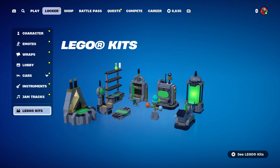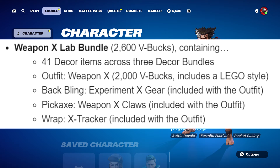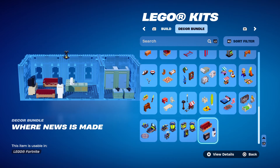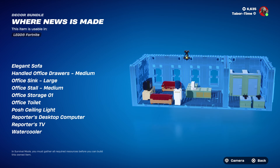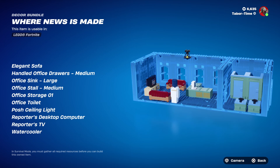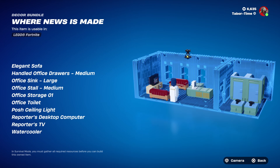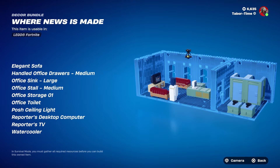The three decor bundles plus the skin, back bling, pickaxe, and wrap are all 2,600 V-Bucks. If you just want the skin and accessories it's 2,000. It looks like for this bundle you can't buy the decor set separately — you have to buy the entire bundle to get those. I also missed a Daily Bugle decor bundle called 'Where News Is Made,' which includes an elegant sofa, drawers, sink, stall, storage, toilet, posh ceiling fan, reporter's desk computer, reporter's TV, and a water cooler — pretty much a bathroom and small newsroom.